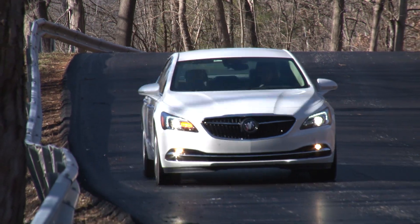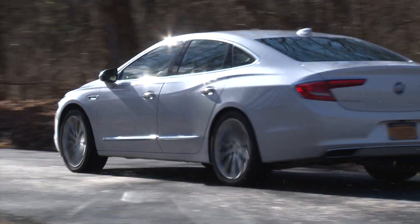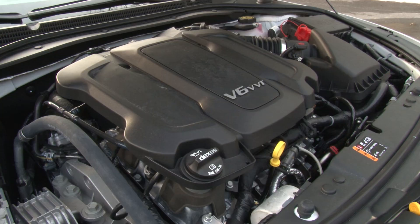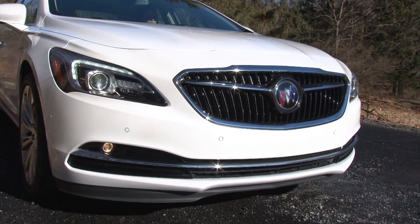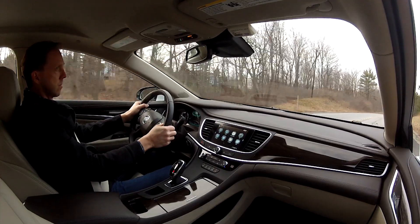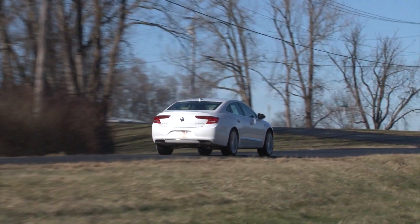Fuel economy improves from 21mpg to 25mpg in combined driving thanks to the confluence of lower weight, a new 8-speed automatic and the 2nd generation of GM's ubiquitous 3.6-liter V6 featuring cylinder deactivation and stop-start technology. It produces 305 horsepower and 268 pound-feet of torque, providing the LaCrosse with lively acceleration without any tugging of the steering wheel.